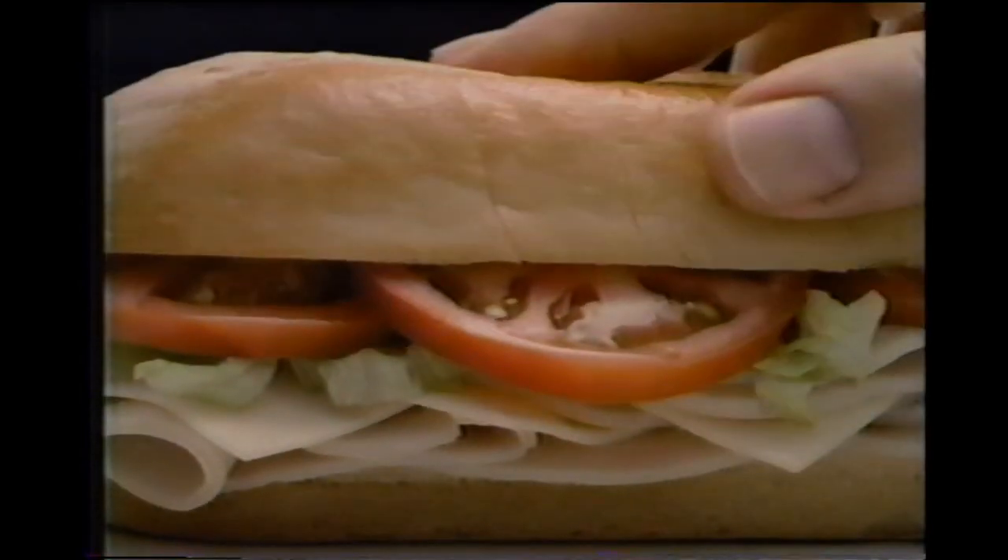Lettuce? Every 7-Eleven store has 140 guidelines on how to make a sandwich right. If you don't make the grade, you don't make the sandwich. Better brush up on your lettuce, Futterman.